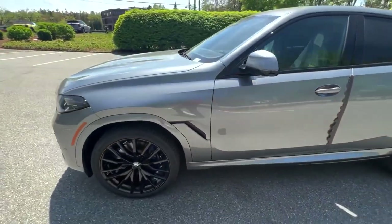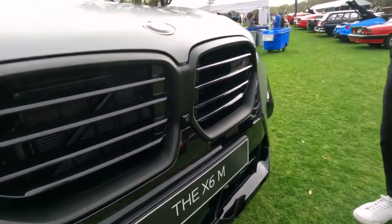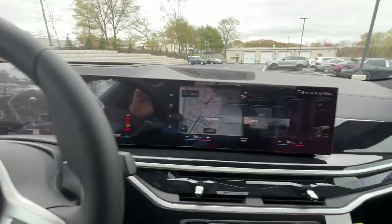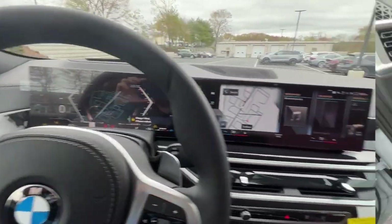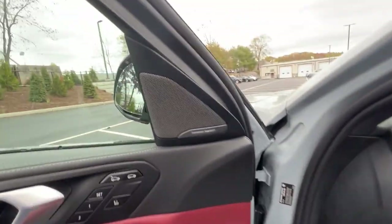The 2024 X6 comes standard with all-wheel drive and an M Sport package that blows out the front end, with a large octagonal lower grille grimacing below the classic kidney grille above it. The X6's new LED headlights integrate daytime running lights that double as turn indicators winking at the edges. The tall air intakes box the front ends, and the X6 dons more black trim pieces.